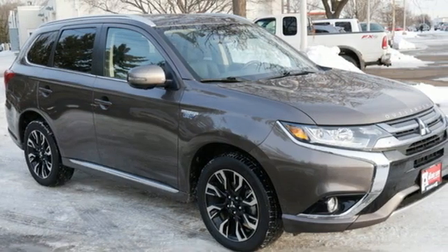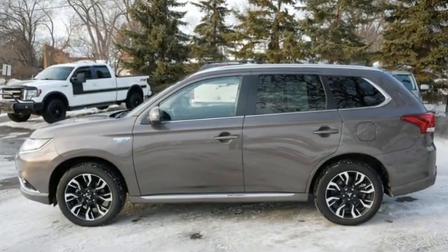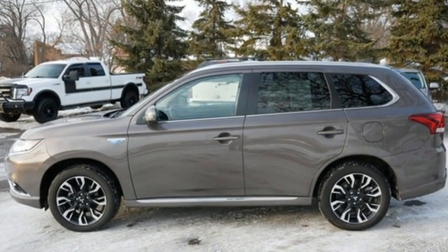Mitsubishi has a vehicle designed just for you no matter what road you're inspired to travel down. You'll never know until you try. Test drive it today.